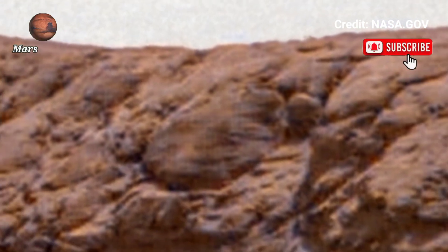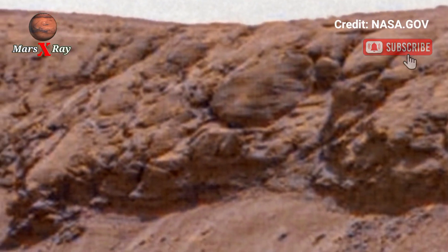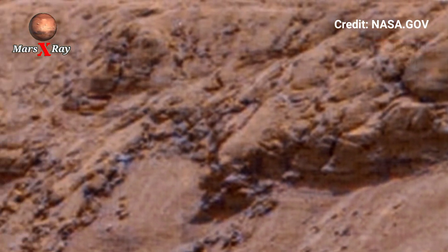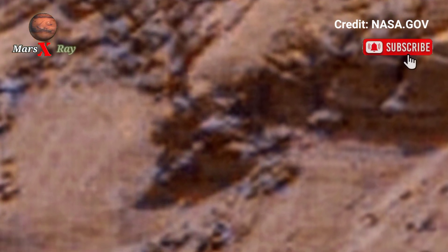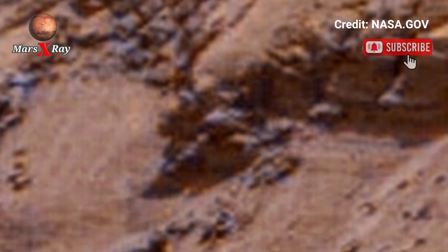Curiosity's footage reveals signs of past life and micro-ripple features. NASA's mission continues to bring us closer to unlocking Mars's mysteries, turning out more fascinating discoveries from the red planet.